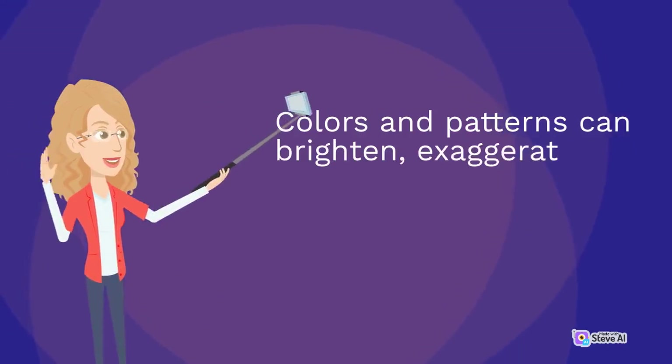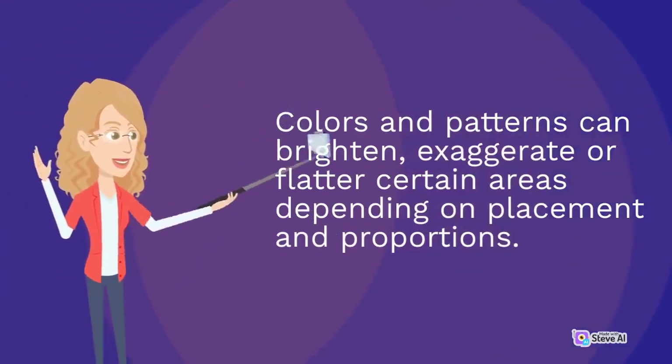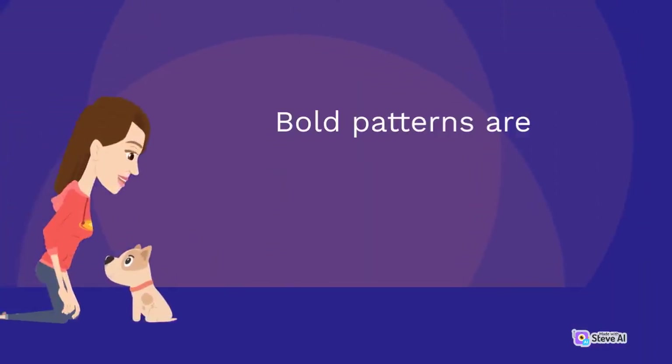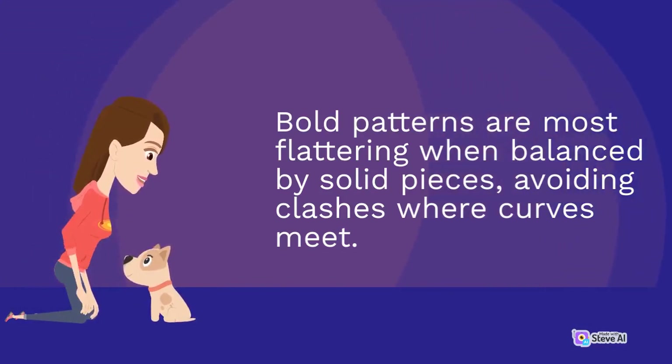Colors and patterns can brighten, exaggerate or flatter certain areas depending on placement and proportions. Bold patterns are most flattering when balanced by solid pieces, avoiding clashes where curves meet.